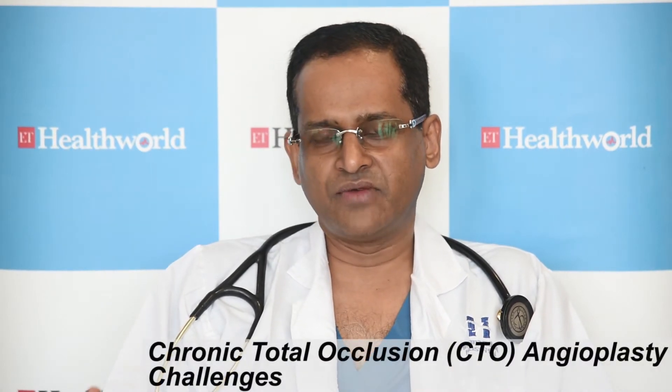The challenges in CTOs I would divide broadly into technical challenges and economic challenges. It requires special training to address CTO angioplasty. It is not the routine run-of-the-mill angioplasty wherein you can just cross a wire, balloon, and put a stent, which lasts maybe half an hour or one hour. A CTO angioplasty is much beyond just passing a wire.